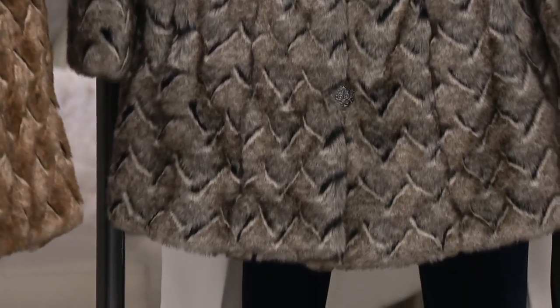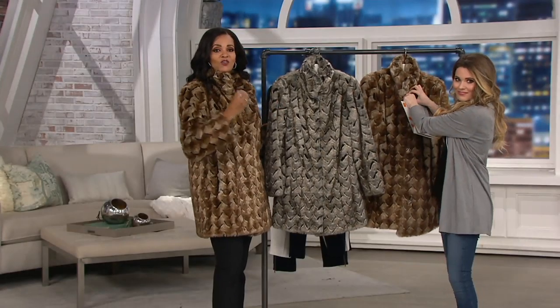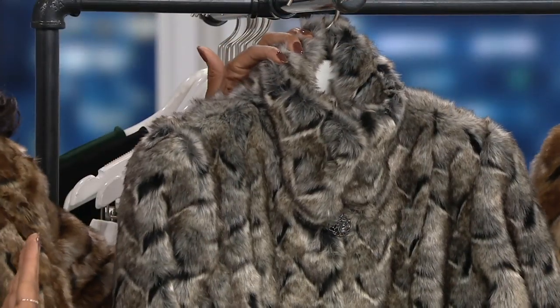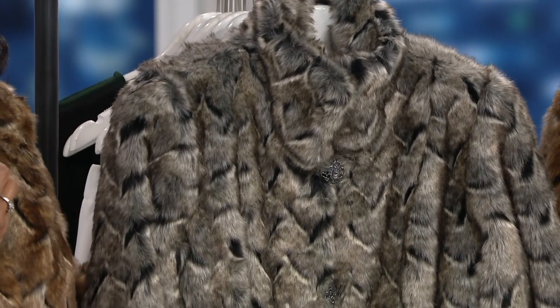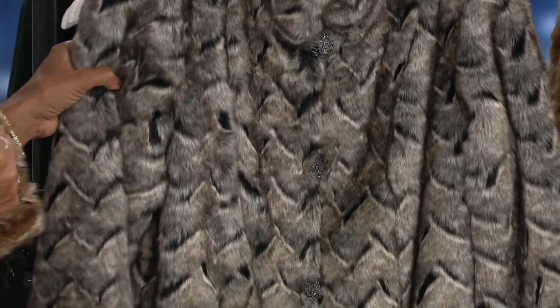This basket weave is something that he did in real mink, but he's decided to do it for us so that we can have that look of luxury. Look at the collar — the way it wraps around your neck and frames your face so beautifully. You will feel instantly like a millionaire, just such a glamorous woman wearing something like this.